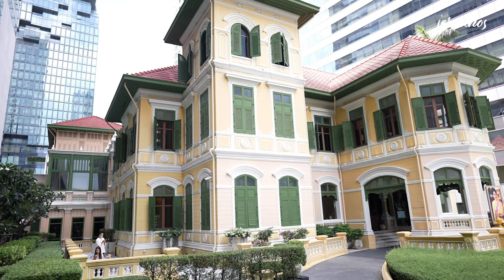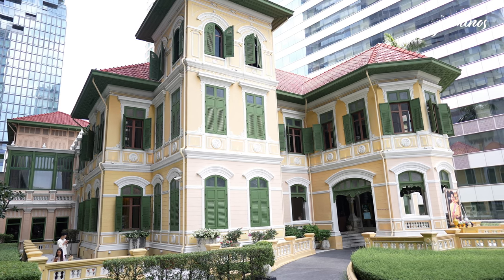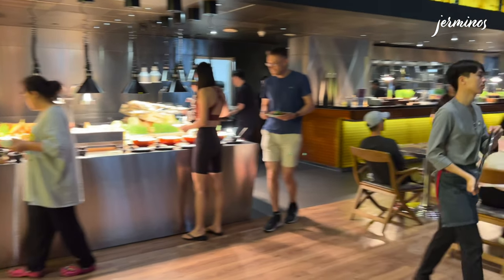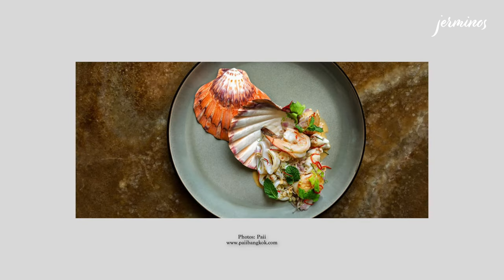House of Sathorn is also connected to the hotel and it serves as a dining and entertainment venue. Popular shopping malls such as Icon Siam and Siam Paragon are within close proximity. Dining options include the Kitchen Table where breakfast is served, and Pie which serves modern Thai seafood.